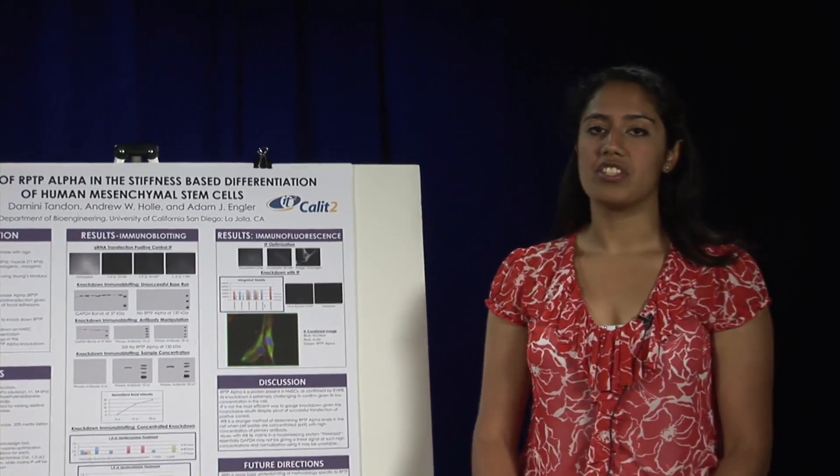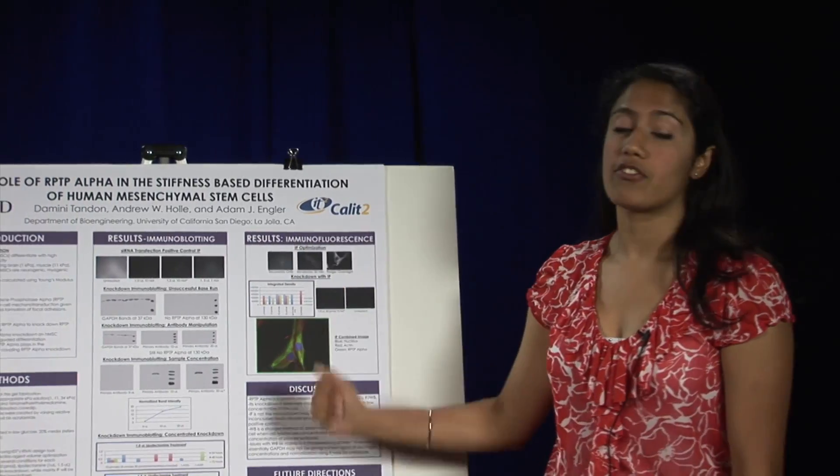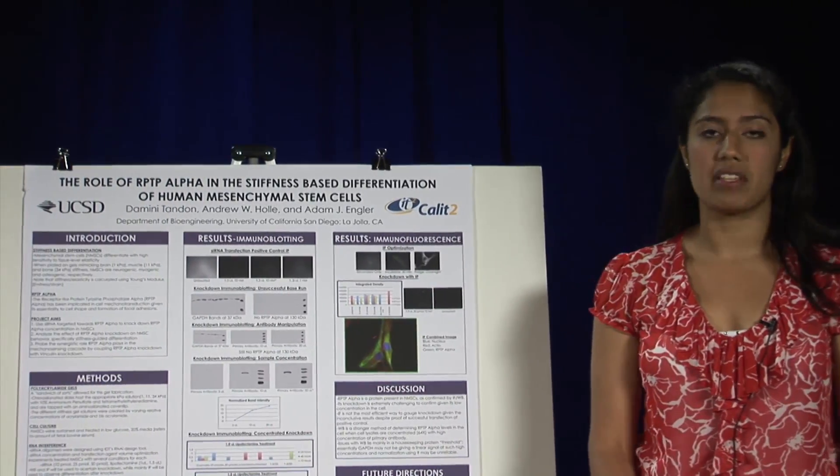The project that we worked on was called Stem Cells and Regenerative Medicine: the role of RPTP Alpha in the Stiffness-Based Differentiation of HMSCs — Human Mesenchymal Stem Cells.